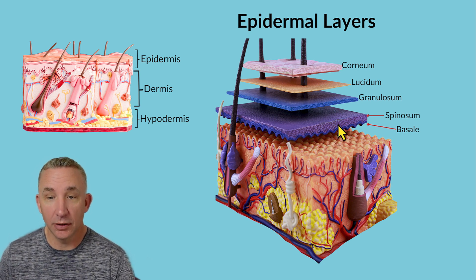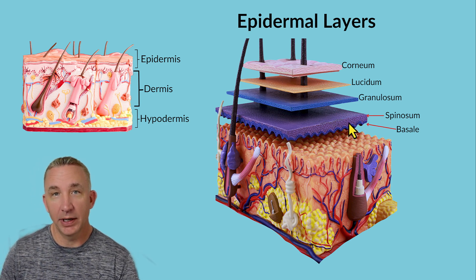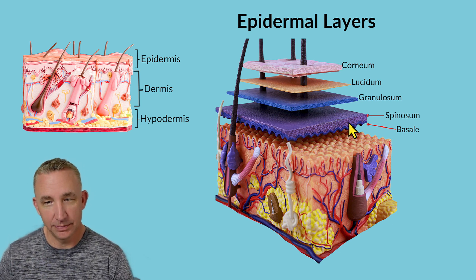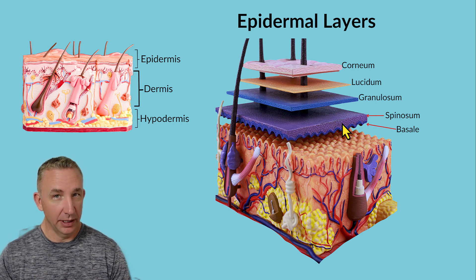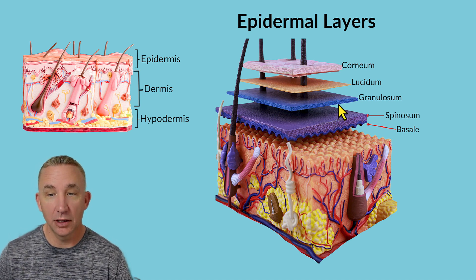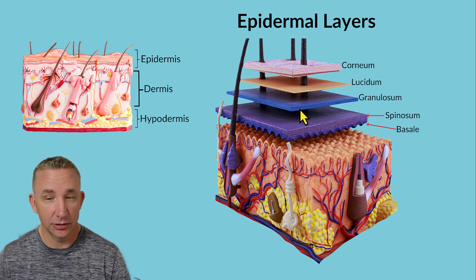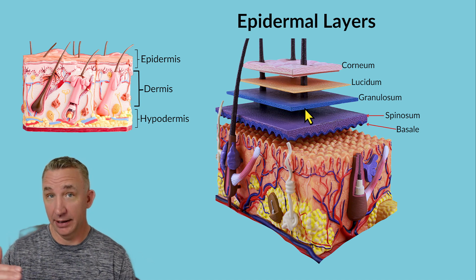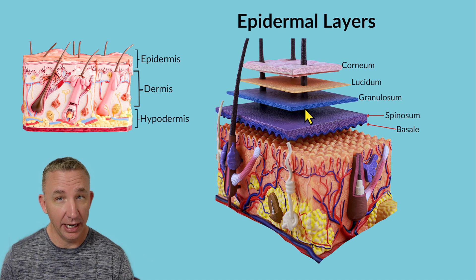Basale cells will turn into spinosum. Spinosum refers to the appearance of protein filaments inside the cells that look spiny. They are starting to go through a dying-off process — still dividing, but not as much as basale. When we get to granulosum, the cells appear grainy, so the term granulosum reflects that structural appearance. There's a change in color here as well — the cells are starting to flatten and they're starting to die.